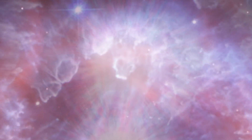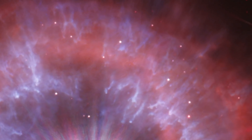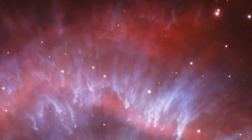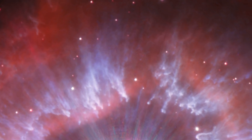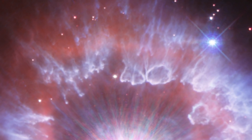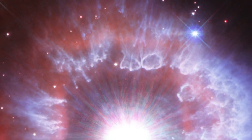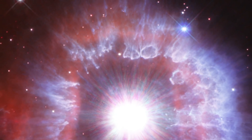AG Carinae is 70 times more massive than our sun and shining with the brilliance of a million suns. The star is surrounded by a glowing halo of gas and dust. This vast structure was created from giant eruptions from the star about 10,000 years ago, creating an expanding shell that is now nearly five light years across — similar to the distance from our sun to its nearest neighbor star.